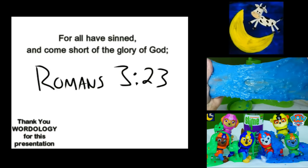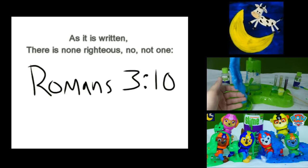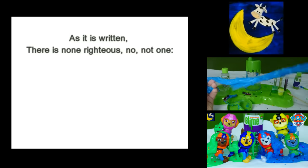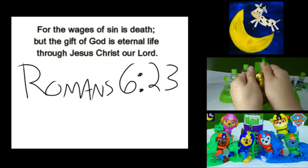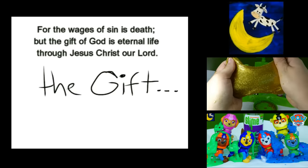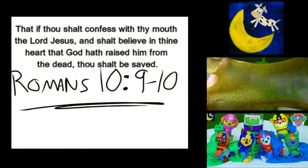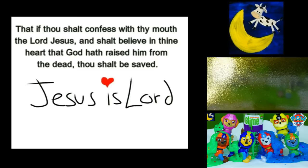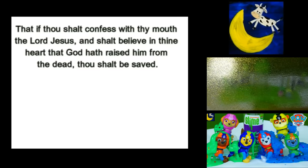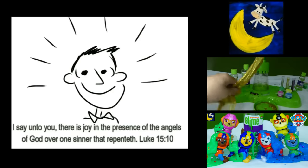All have sinned, yes all have sinned and fall short of the glory of God, and there is none — not even one — none righteous, no, not even one. For the wages of sin is death, but the gift of God is eternal life. If you declare that Jesus is Lord and believe in your heart that God raised Him up from the grave, you will be saved.